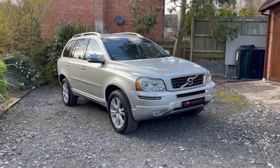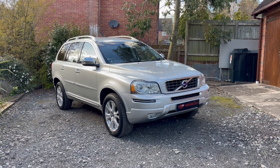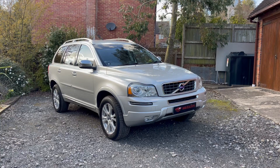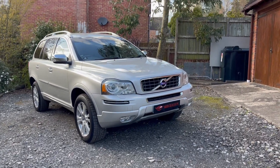It has Volvo history all the way up until 2022. It's due its service now, so we will service and MOT this vehicle before it leaves us. And as I say, it is absolutely fantastic.